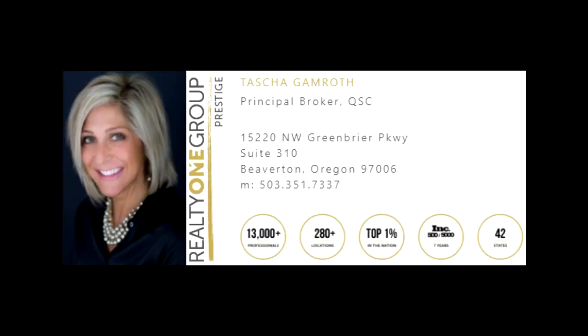For more information, please contact Tasha Gamroth with Realty One Group Prestige at 503-351-7337.